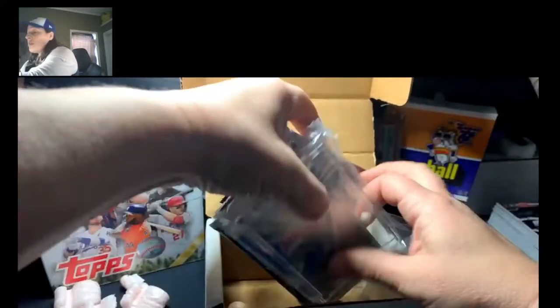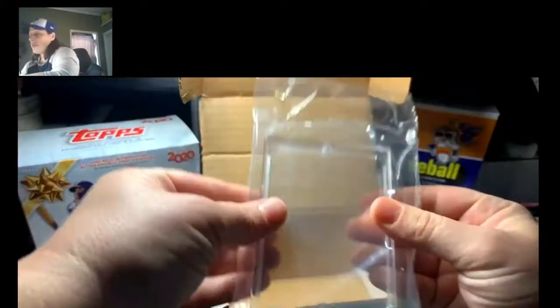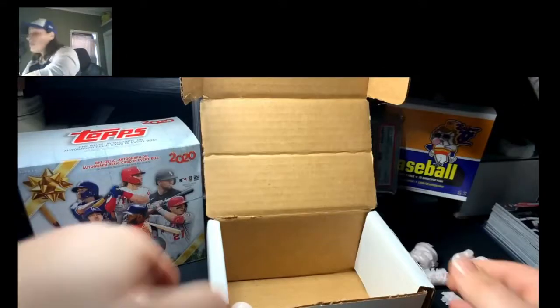They always give you a one-touch too. This is like the screw-down type, but it's nice for if you get a really good hit, which can happen.